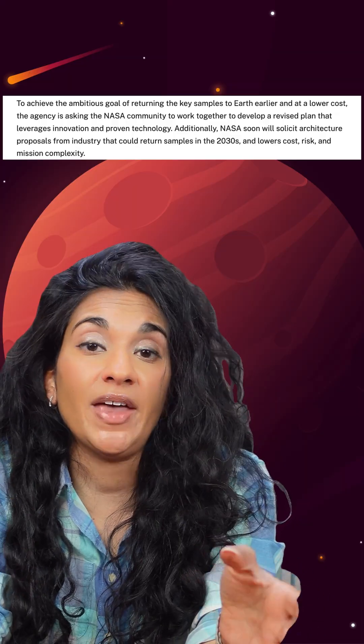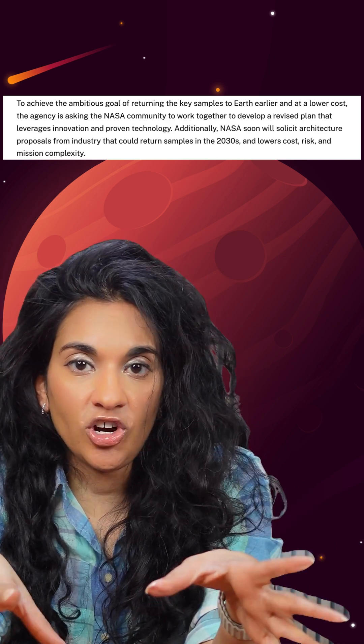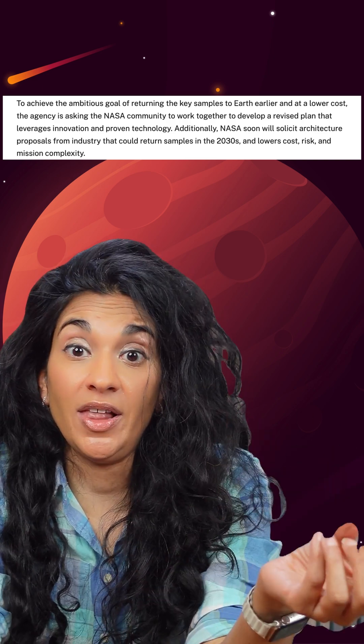So NASA announced this week that they are reaching out to industry partners and other NASA centers to figure out if they can do this more cheaply, more quickly, and with less risk.